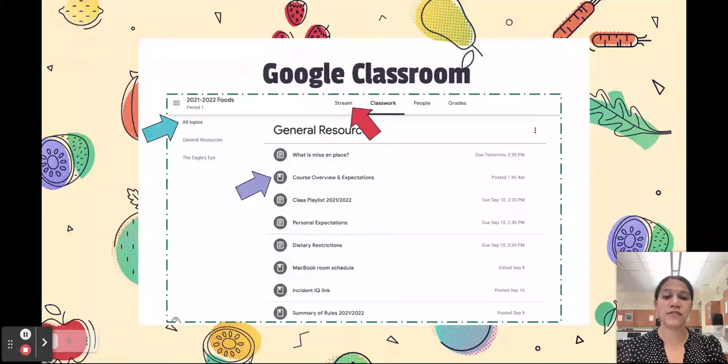Everything is posted through Google Classroom. Students have already had access to this, so we've done a little tour. Things are posted through the stream so they can see assignments as they come up. But under the Classworks tab, they can also find everything organized by topics, indicated by the blue arrow. The course overview and expectations is already posted, and we have reviewed it — indicated by the purple arrow.